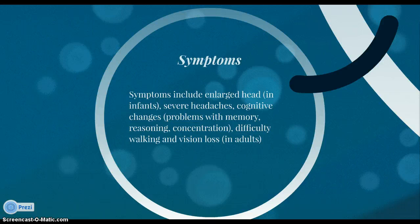Symptoms include enlarged head in infants, severe headaches, cognitive changes such as problems with memory, reasoning, or concentration, difficulty walking, and vision loss in adults.